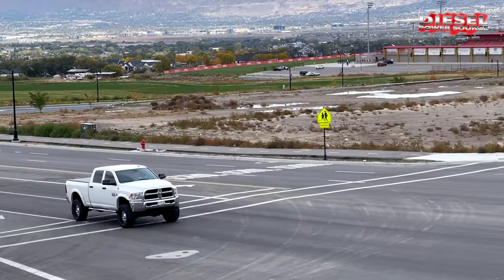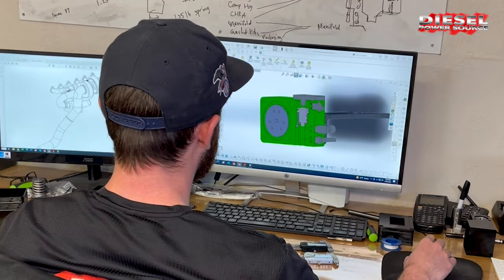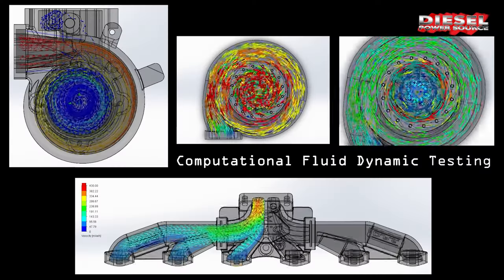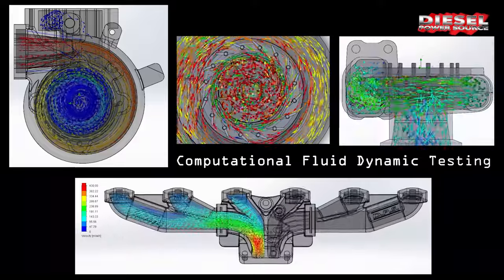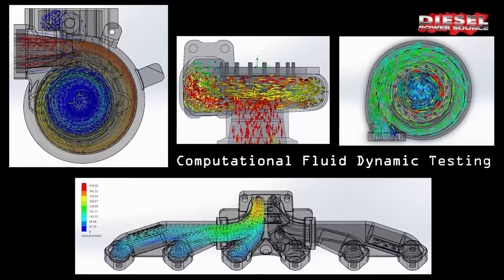It'll turn your truck into the best daily driver. We designed our kits on CAD software so they fit like factory parts. We also use CFD testing, or computational fluid dynamics, which shows us what every particle of air is doing in the system and allows us to engineer and optimize the airflow.